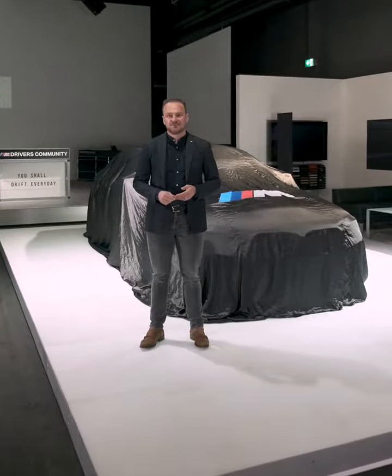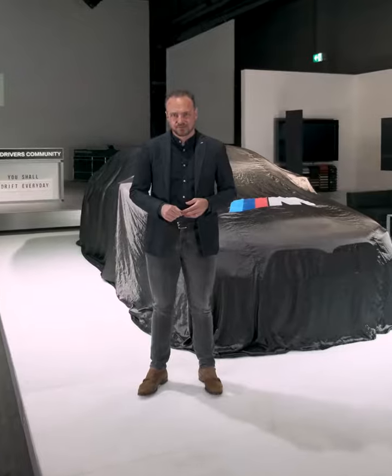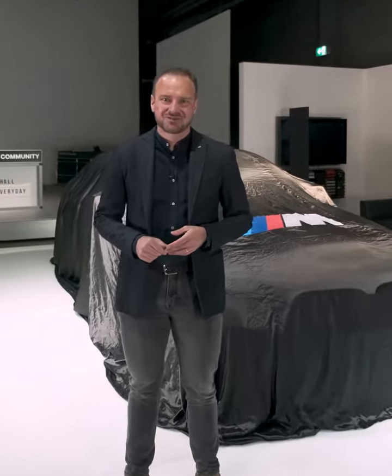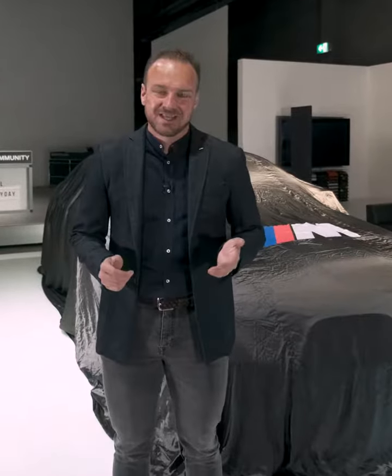2020 has been another very successful year for BMW M. I guess none of you missed the launch of the M4 and M3 — it has been a tremendous success. But we didn't want to close 2020 with lousy New Year's resolutions. We wanted to show you a car, or at least tease a car, that we will disclose in January next year.